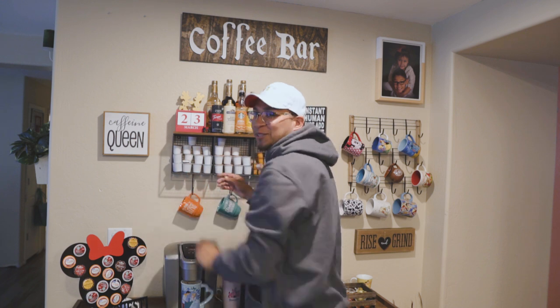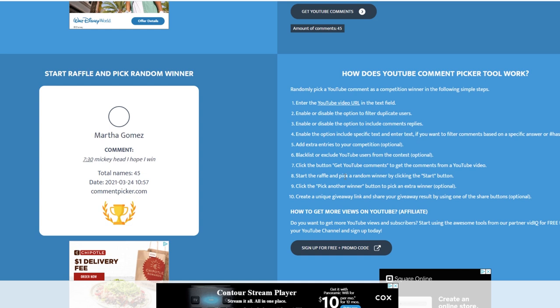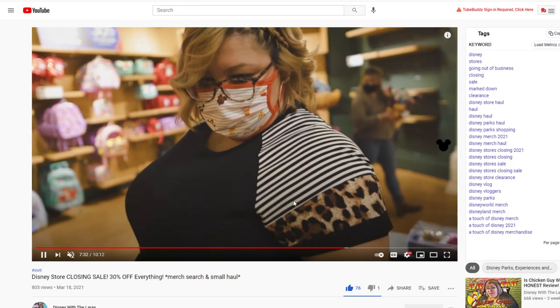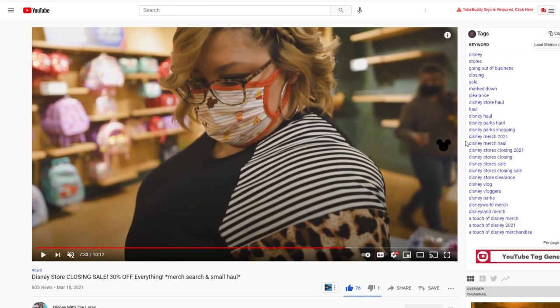Shout out to you guys for sending us some cool stuff to our PO Box. It was March 23rd and we just got home about 20 minutes ago from Touch of Disney. Before we jump in, we need to pick a winner. The winner is V — she commented the right timestamp. Congrats! Comment your email below and we'll send it out. You've got 48 hours to respond. Now let's get right into the video.